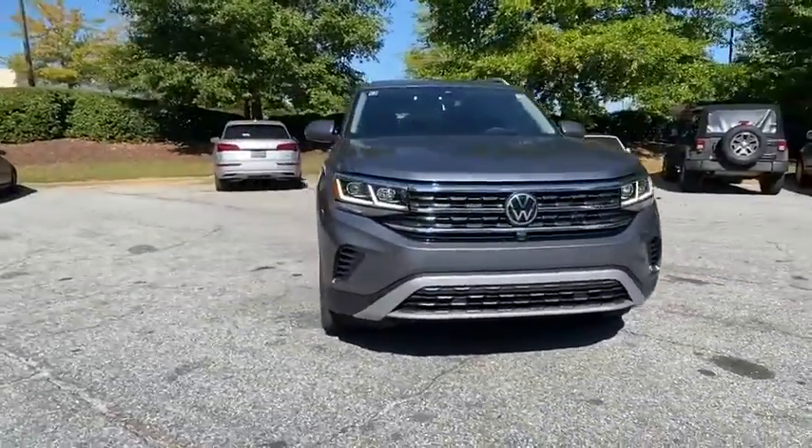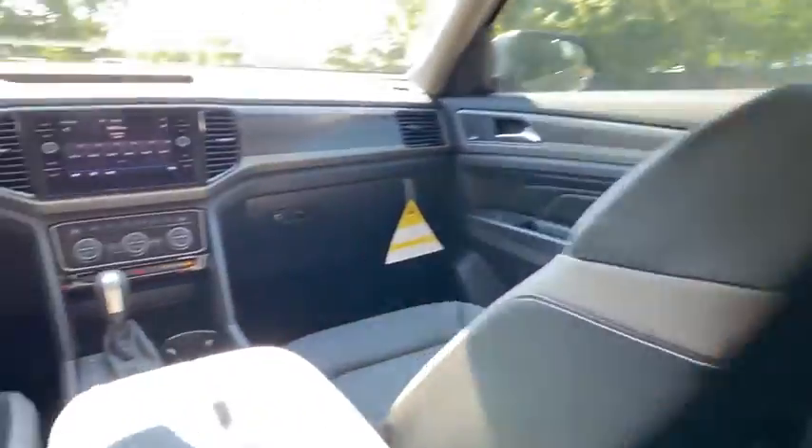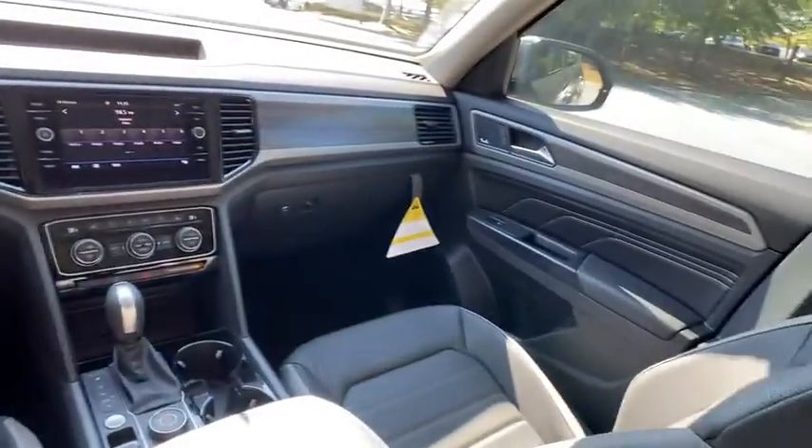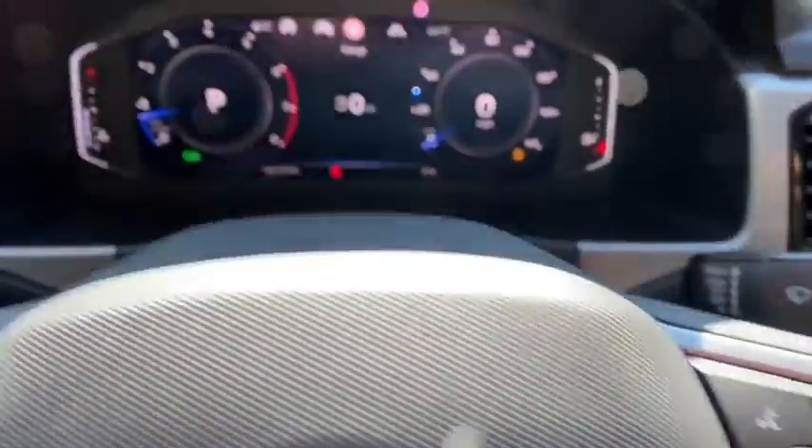Backup camera, keyless entry, all-wheel drive, power passenger seat, steering wheel audio controls, traction control, stability control, power liftgate, lane departure warning, navigation system, anti-lock braking system.